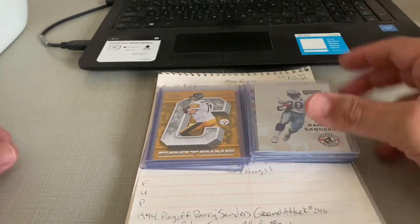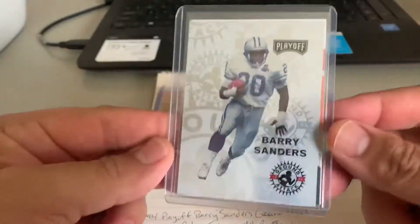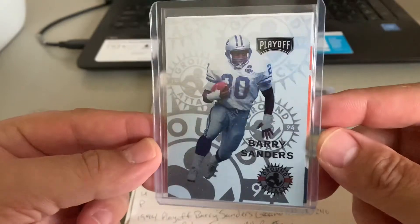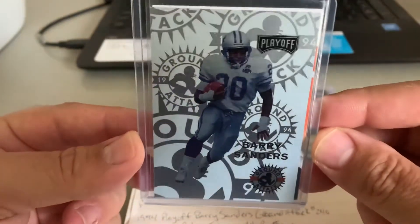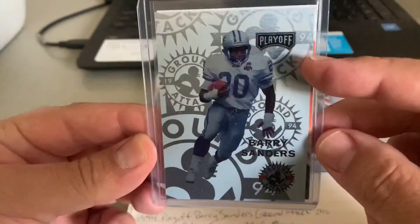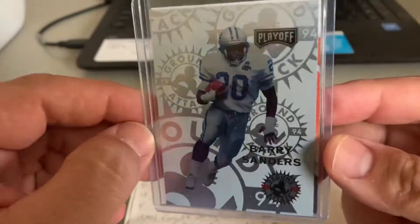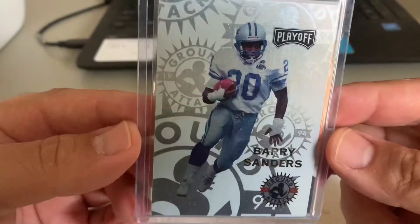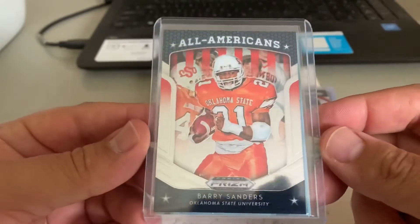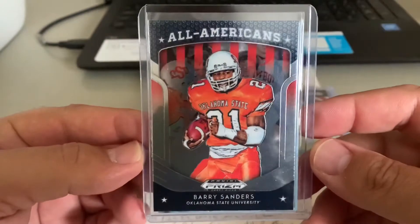Thank goodness for Lions fans. We've got a 1993 Playoff Barry Sanders Ground Attack parallel insert. Back in the day when Playoff came out with this Tech Chrome finish — you can see on the back it'll say exclusive Tech Chrome technology — these were some amazing cards, and I think they still stand the test of time up against inserts. He also picked up a 2019 Prism Draft Picks Barry Sanders All-Americans.